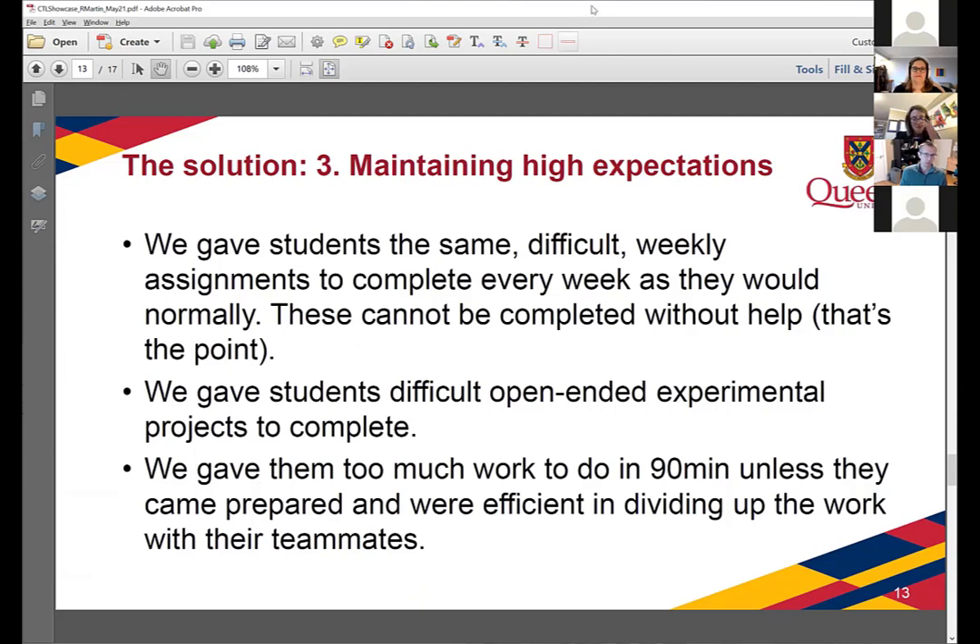The third component of the solution was to maintain high expectations — that was both the problem and the solution. We gave students the same difficult weekly assignments as in a normal year; these are a rite of passage. The assignments are too difficult to complete alone, so we put them in the same situation and forced them to find somebody to work with, while providing a lot of support to do that. We also gave them difficult open-ended experimental projects, and generally gave them too much work to finish in 90 minutes unless they came prepared and were capable of dividing work and working as a team, really forcing them to use the community.